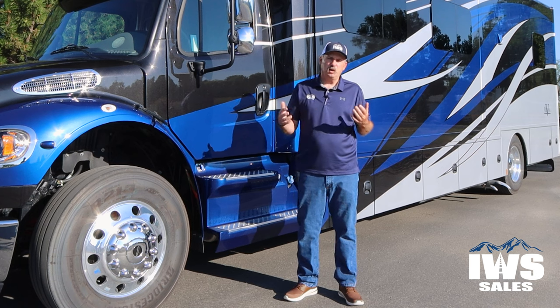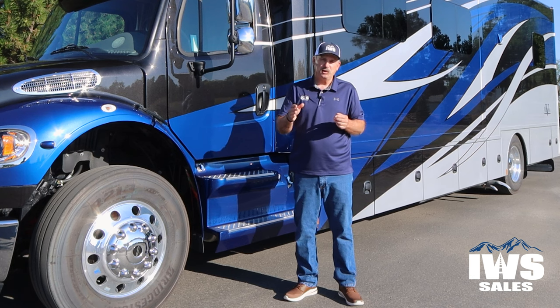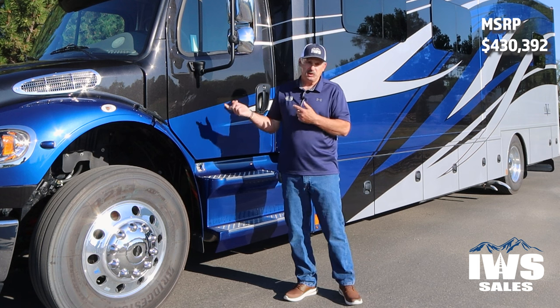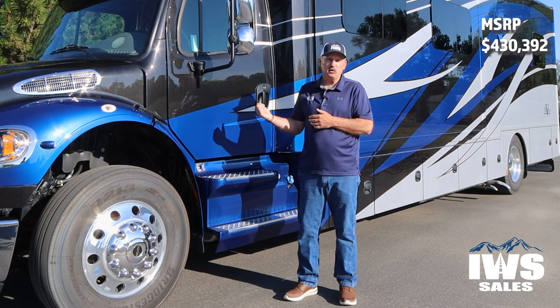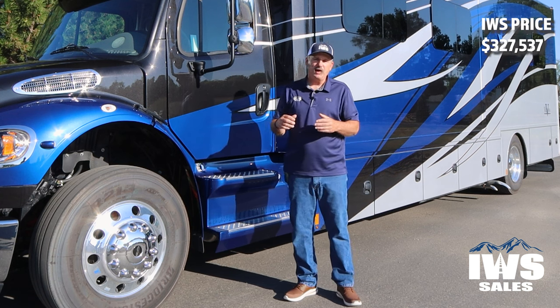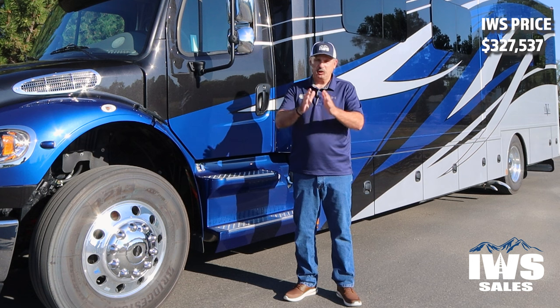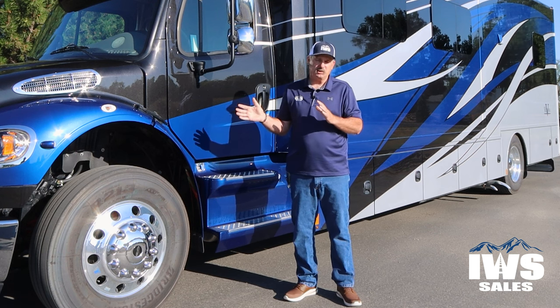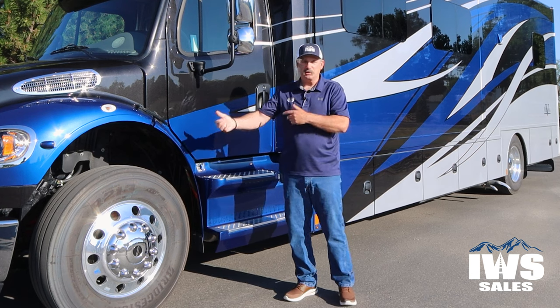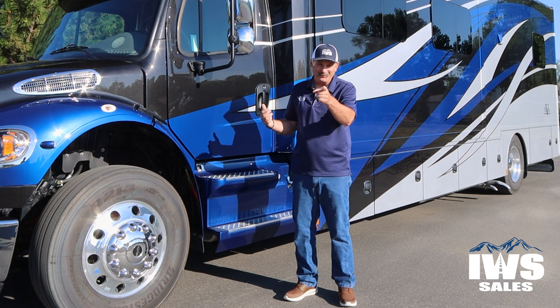To kick off this video, I want to start with the price. The MSRP, which stands for Manufacturer's Suggested Retail Price, is $430,392. Since this is the last of our 2023 models and the 2024s are coming in, we're going to offer this coach for $327,537. I think that's just an exceptional buy on this particular coach, and I want to re-point out that this is the last unit we have like this — so if you want it, you better act fast.